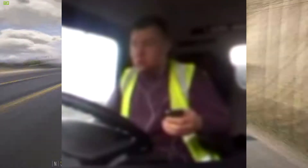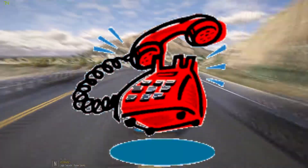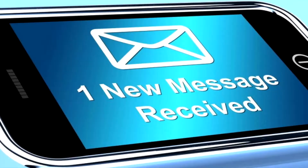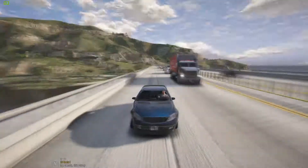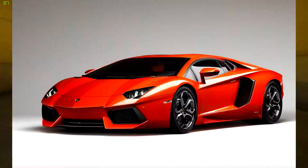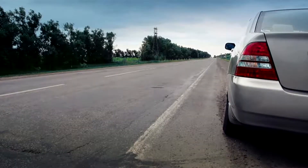You see this idiot? Don't be like this idiot. If you get a call, pull over. If you need to send a text, pull over. If you want to eat that food really bad, pull over. And if you really want to change that song, buy yourself a new car and then pull over.